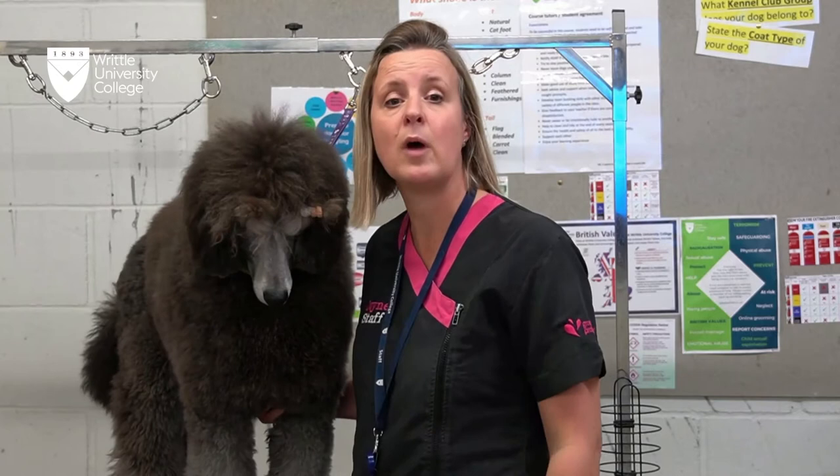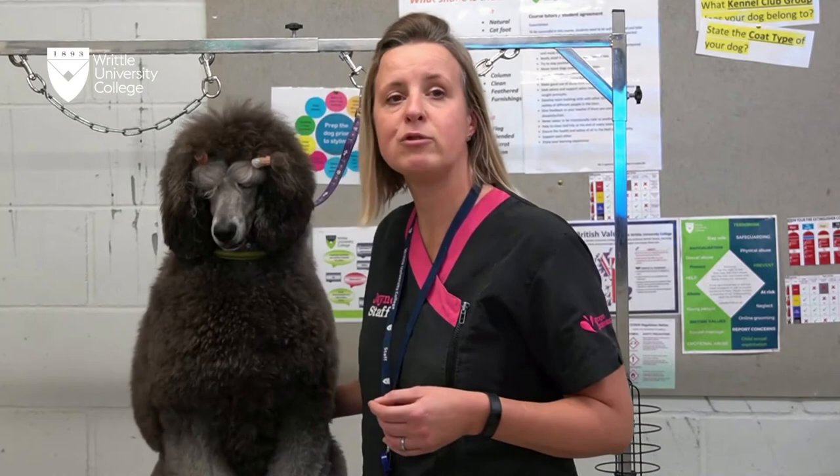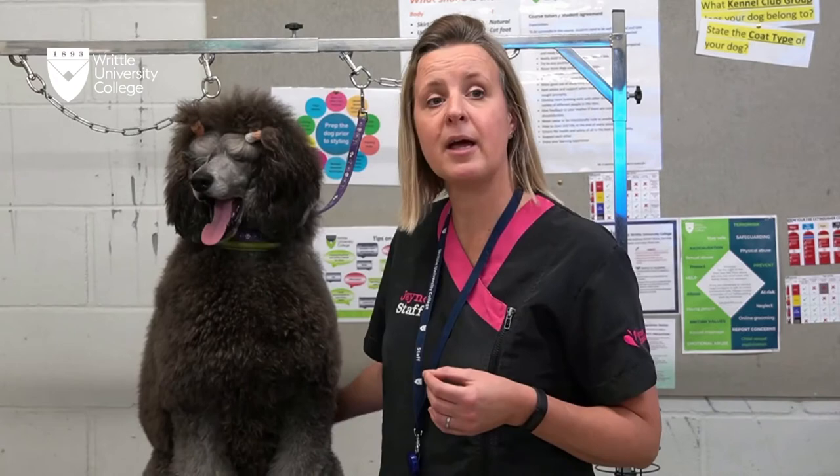We run two courses here at the college. The first one is the Sitting Guild's Level 2 Certificate for Dog Grooming. We offer this to people that are interested in working with dogs and that have little or no experience within dog grooming. We run the Level 2 with two programmes: the first is the 16 to 19 programme and the other one is the 19 plus programme.